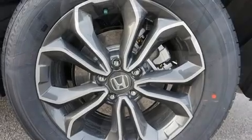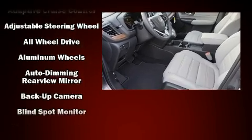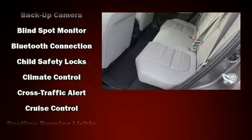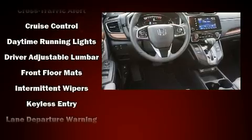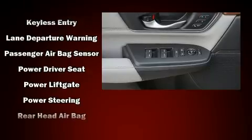Audio features include an AM/FM radio, steering wheel mounted audio controls, and eight speakers enhancing the audio experience throughout the interior. Honda ensures the safety and security of its passengers with equipment such as head curtain airbags, front side impact airbags, traction control, and brake assist.